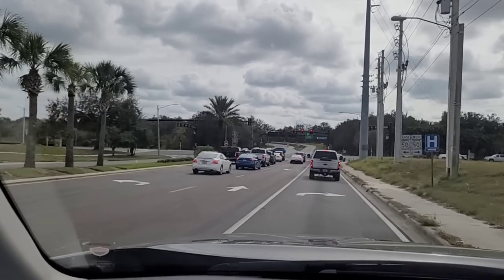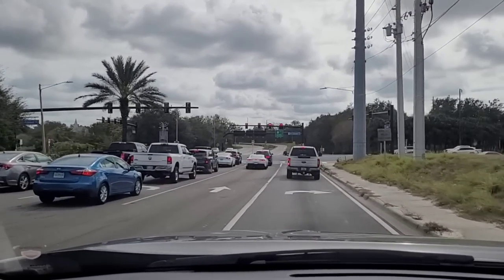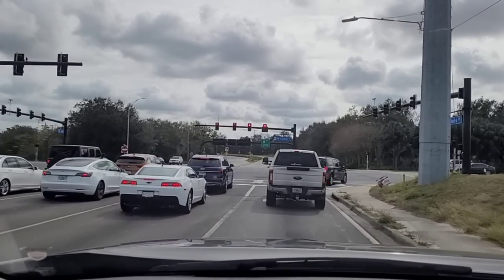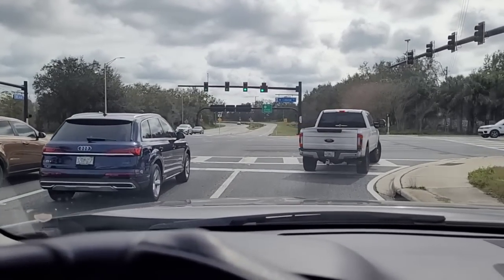So we're traveling here — we're on Silver Star heading towards West Colonial Drive. We're making a right turn and heading towards Winter Village, Winter Garden, and the Winter Village shopping center.